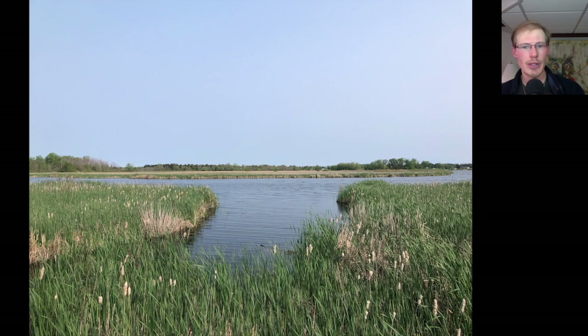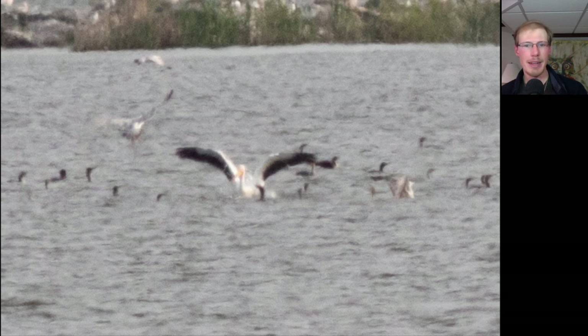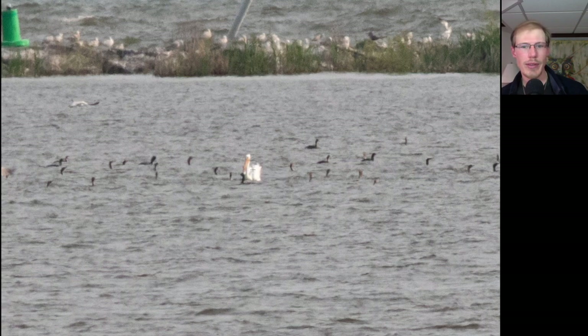Next, we headed over to Braddock Bay Park. You can tell the marsh looks quite a bit different than most of the season — there's actually some green. The American White Pelican continues on Braddock Bay in a big feeding frenzy of gulls and cormorants.